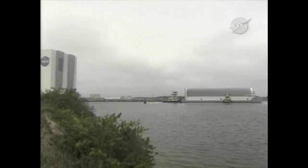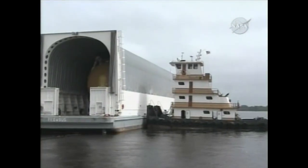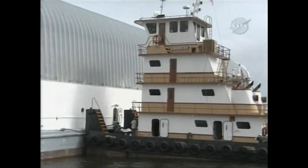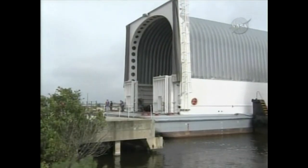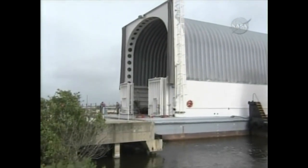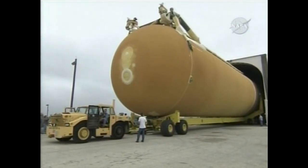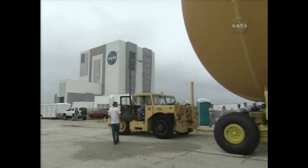You can see the ET arriving from Louisiana. It's basically taken from Louisiana to Cape Canaveral via the Freedom Star, which is one of our booster recovery ships. A tug takes it up the canal to the dock, and then the external tank is rolled off the barge and takes a short half-mile trip over to the VAB.